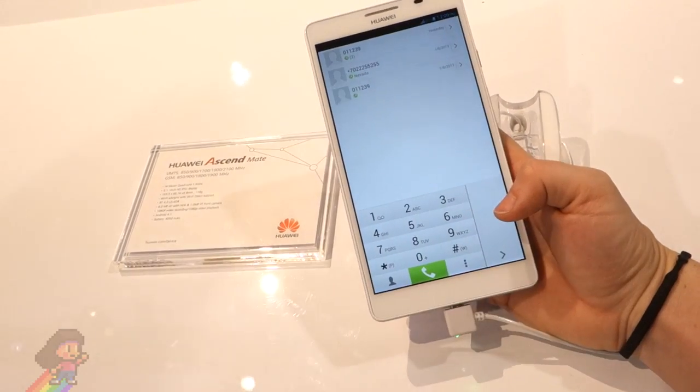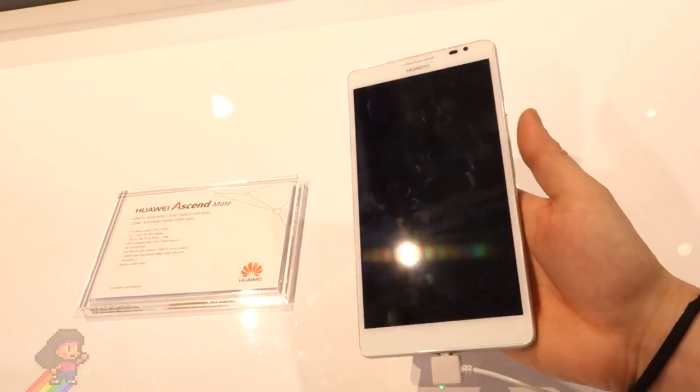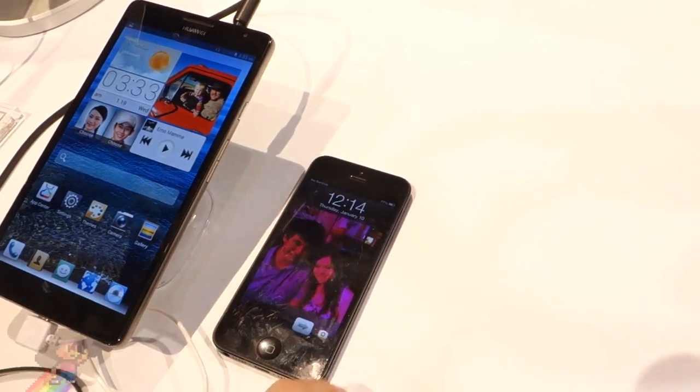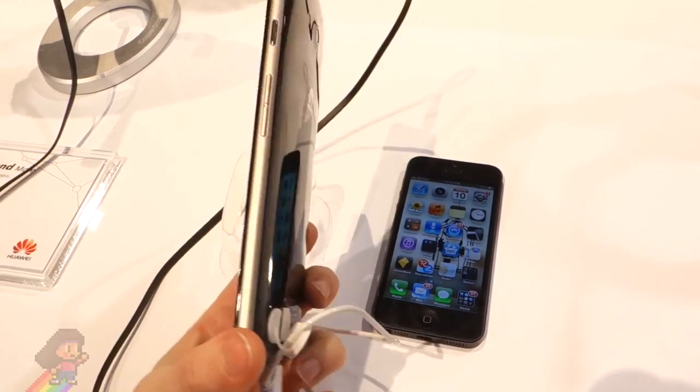It also looks ridiculously huge in my hands. Now this thing has a 720p display, runs Android 4.1 Jellybean, is 1.5GHz quad core, and has a 4050mAh battery and weighs 198 grams. It's actually a really nice looking phone, but I think it's a ridiculous size.